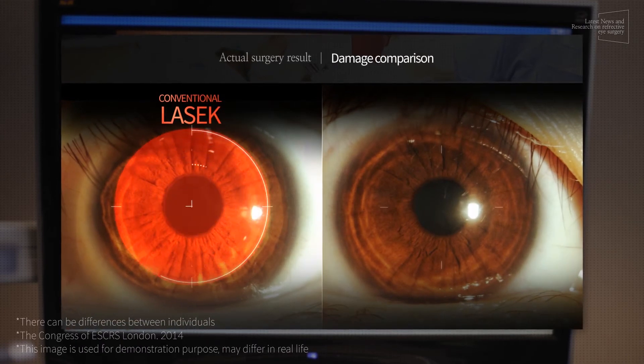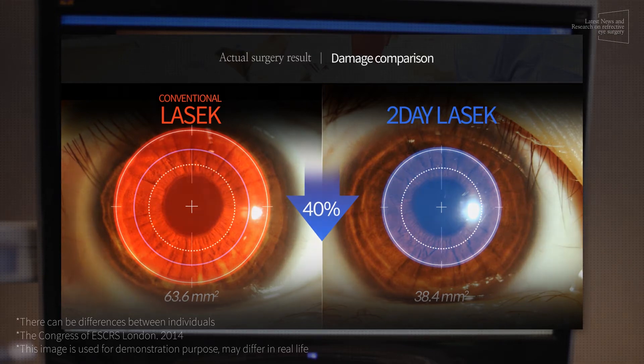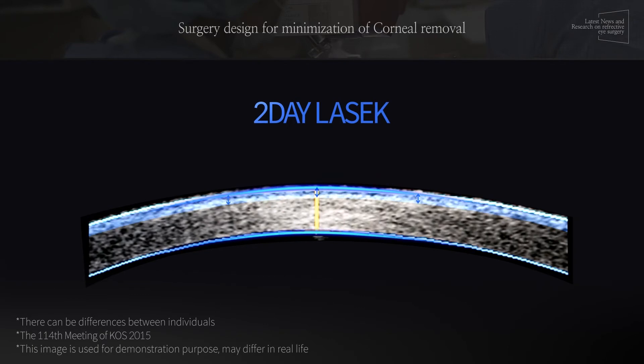The area of the removed epithelium has been reduced by 40% compared to conventional LASIK. According to a presentation at the 116th KOS Symposium, 2-day LASIK better reduced the removal of the cornea than conventional LASIK.